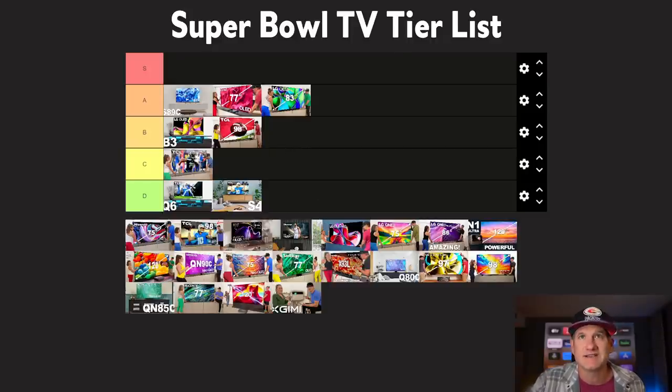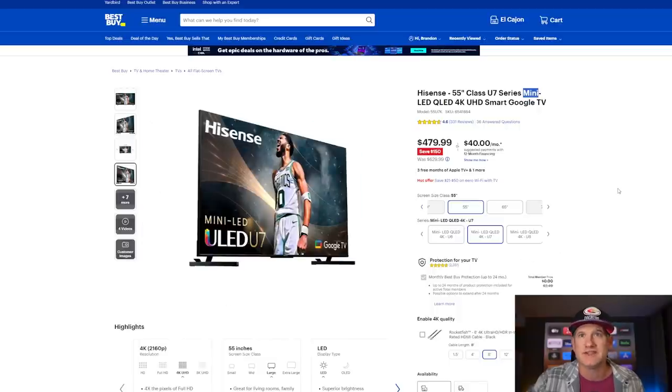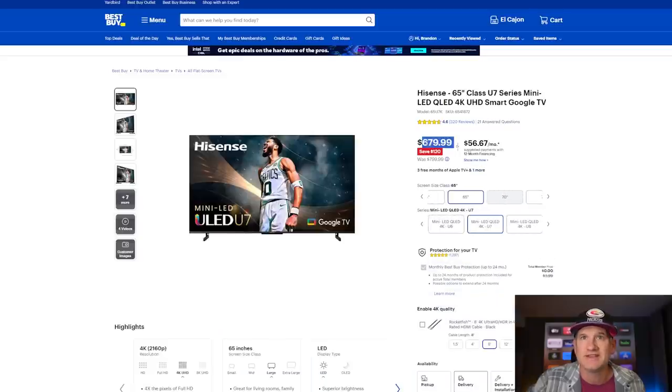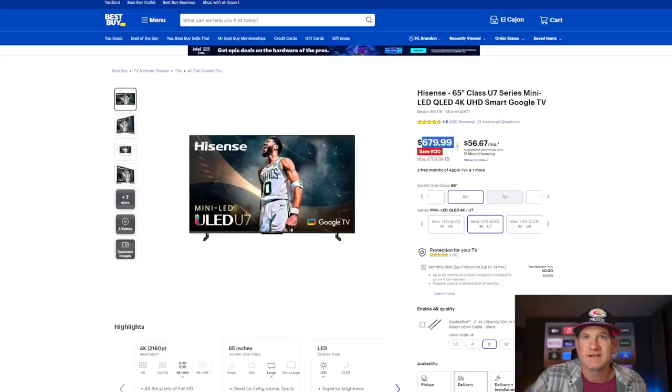On the other hand, we have the Hisense U7K — it has become a really good opportunity. I actually recommended the U7 to family members two years ago, and now it's even better because it's become mini LED. It has a 120Hz panel. The 55-inch is only $479 — a very difficult price point to beat for this quality. At 65 inches it's $679, which is $20 less than the Q7 from TCL, which is not mini LED. I reviewed the previous version and thought it was great. This year the Hisense is actually a slightly better deal than the TCL.